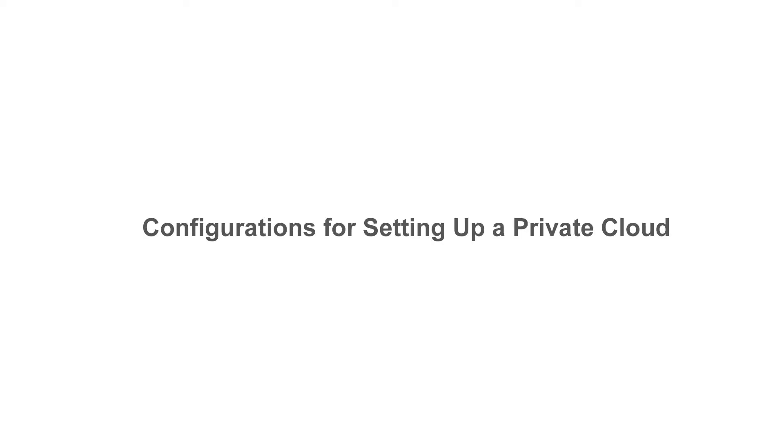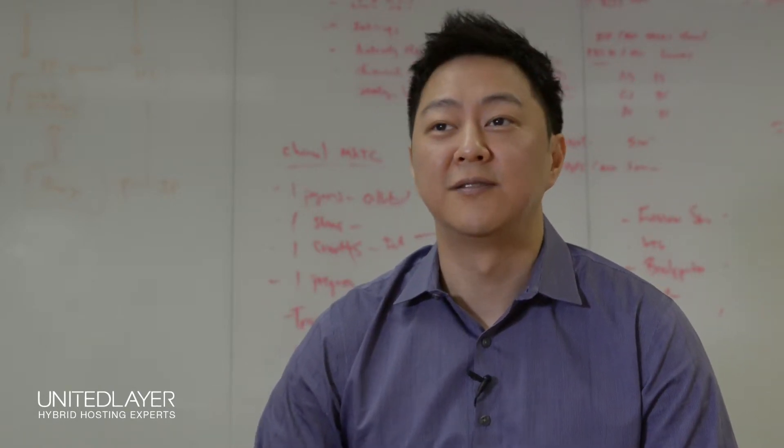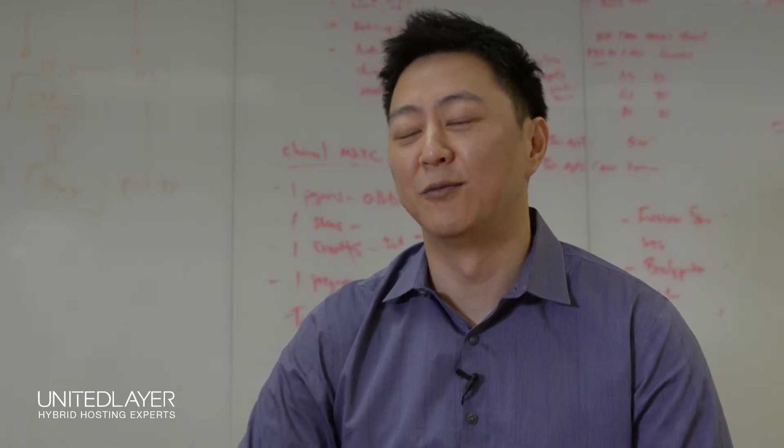What we always recommend is that the storage network should live on its own network. Also, interfaces that are on that storage network should be dedicated as well. There is a temptation, especially when you have a 10 gig interface, or if you think a 1 gig interface is enough, to set up a trunk and put multiple VLANs on that interface so that you can share that network interface card with your management network or your LAN network.